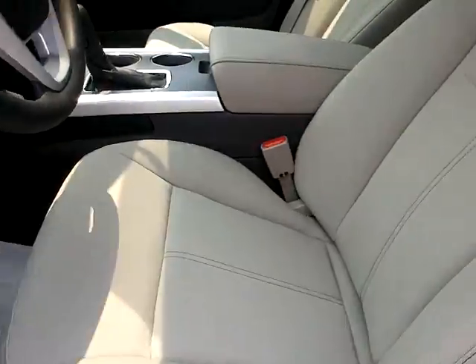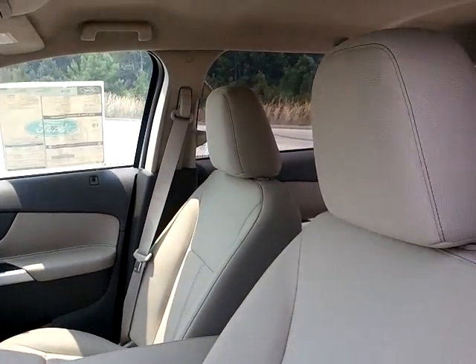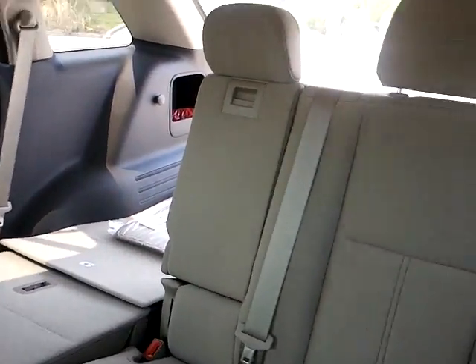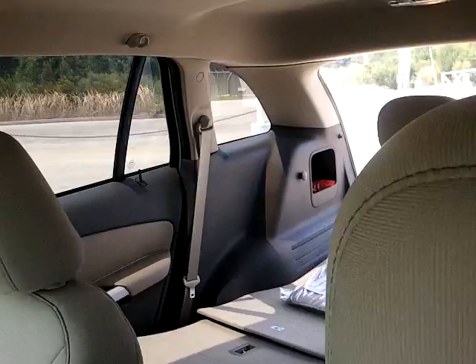So I hope this gives you a good taste of what this vehicle is like. Give me a call with your questions: 843-626-3666. Thank you and have a great day. Bye.